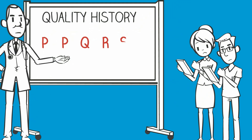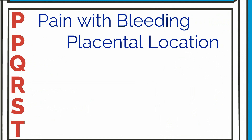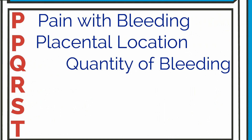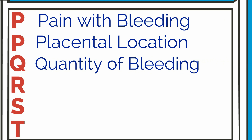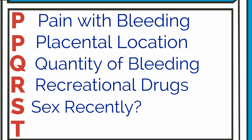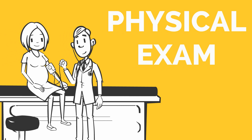The PPQRST mnemonic is helpful to frame your questions. P: is there pain with the bleeding? P: placenta — has she had a formal ultrasound during the pregnancy that assessed placental location? Q: quantity of bleeding. R: recreational drugs during this pregnancy. S: sex recently. And T: the timing of the bleeding.